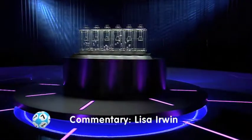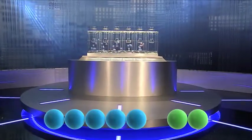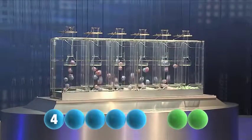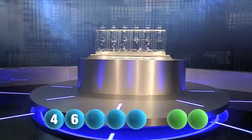And we're rolling. So our first number drawn today — and it's number four. Our first number is four. Bringing us on to our second number this evening — and it's number six.